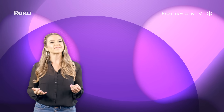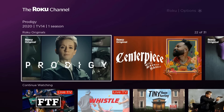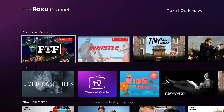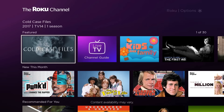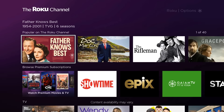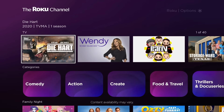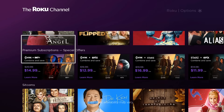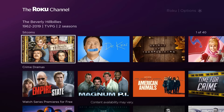Up first, you guessed it — the Roku Channel. The Roku Channel is your home for free and premium TV. You can stream thousands of free movies and popular TV shows, 24/7 live news, and much more for free. The free movies and TV shows are curated into sections like Featured and Recently Added, and there's even a section that recommends titles for you based on what you might be interested in.